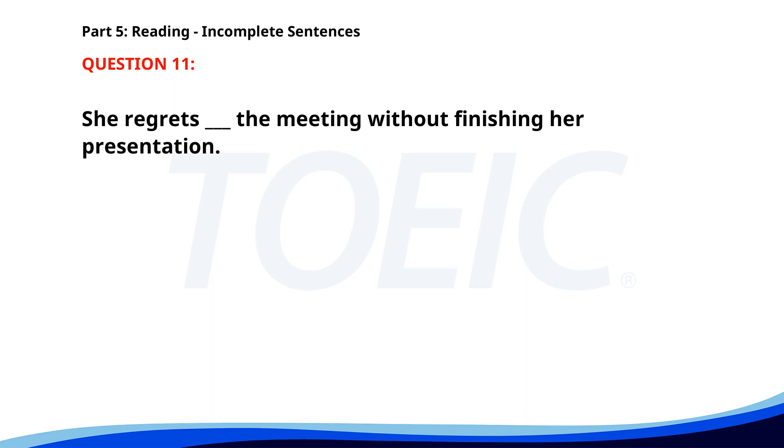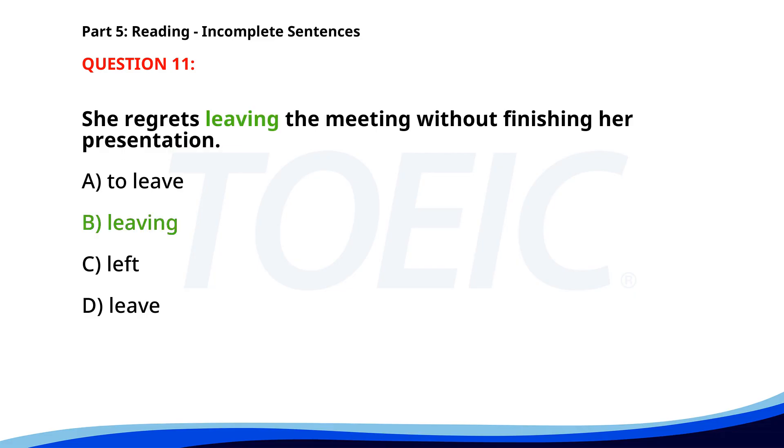Number 11. She regrets ___ the meeting without finishing her presentation. A. To leave. B. Leaving. C. Left. D. Leave. The correct answer is B. Leaving.